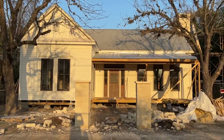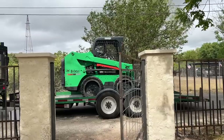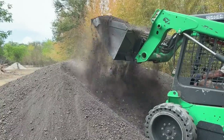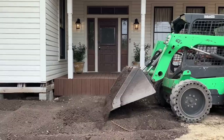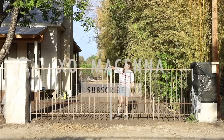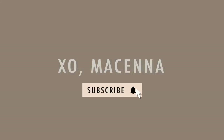Extreme heat this summer pushed outdoor renovation projects to the bottom of the priority list, but recent rain has brought cooler weather, so we are headed back outside to DIY our fence and give the front yard some much needed love. Hey guys, welcome back to the cottage.